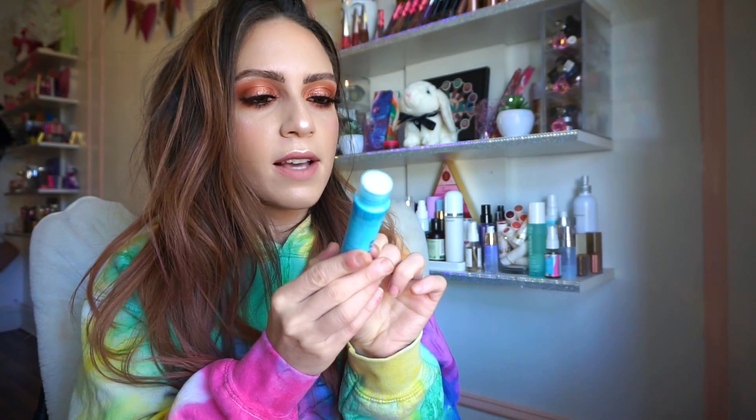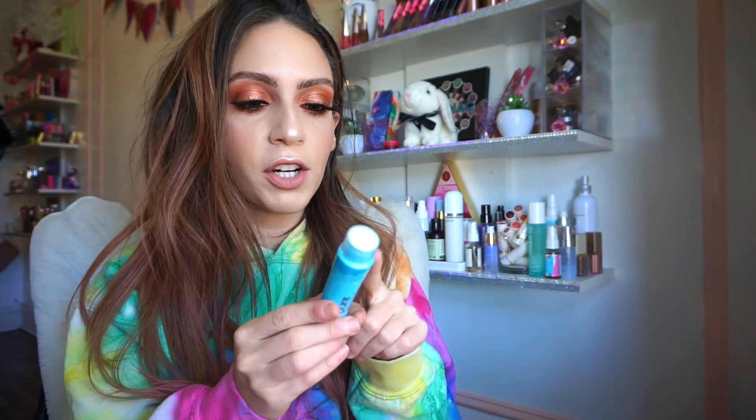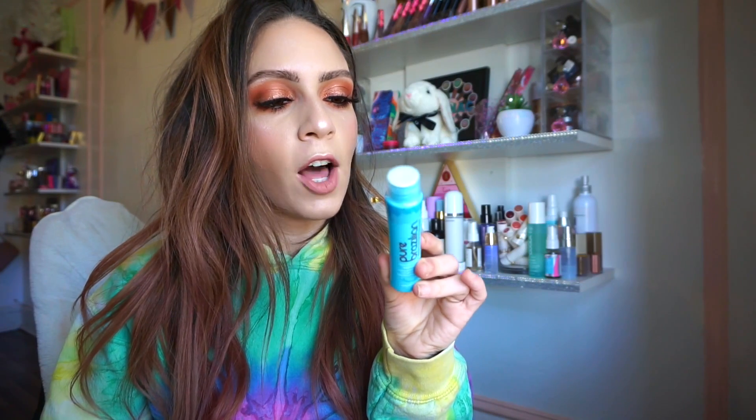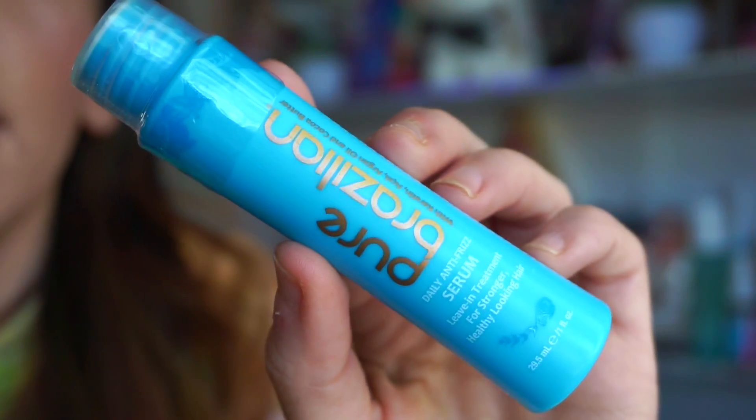Inside the bag we have the Pure Brazilian Serum, a daily anti-frizz treatment. I'm loving hair care products lately — my hair is living its best life right now. This is a decent size, one fluid ounce of product. It contains keratin, which is great for any hair type especially curly or frizzy hair. It also has cocoa butter and argan oil, which help the hair look shinier and adds strength. I'll definitely put this to the test ASAP.